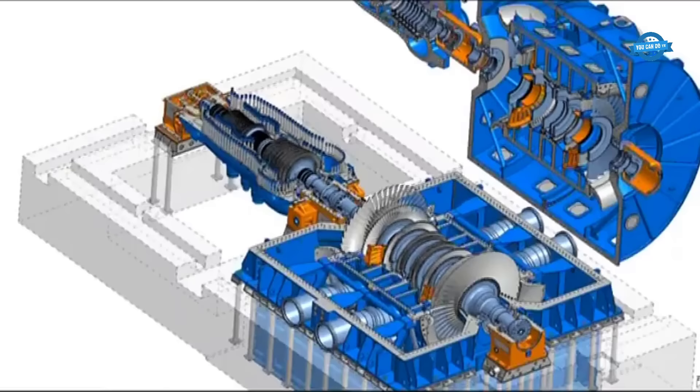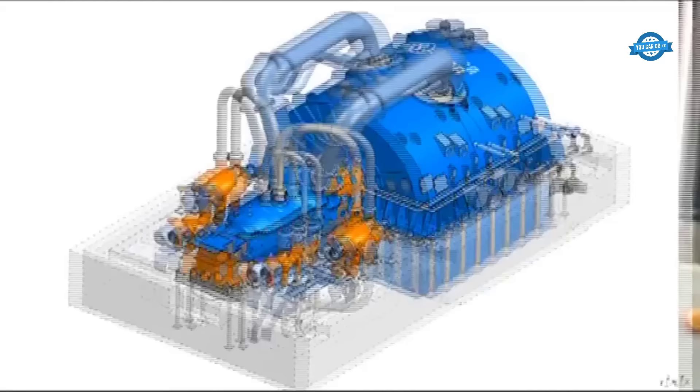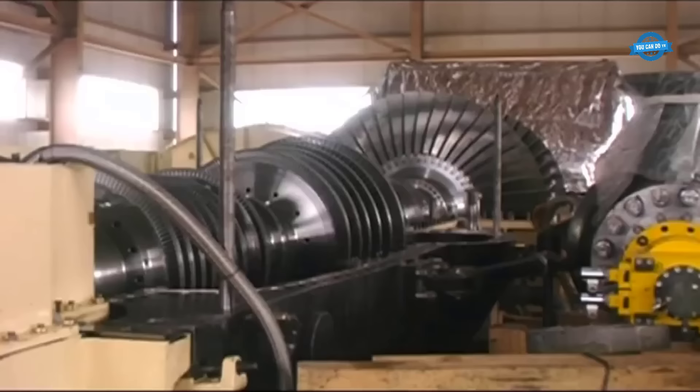Furthermore, the assembled diaphragm design demonstrates Doosan's commitment to precision and efficiency. By securing inserted nozzle blades into outer and inner rings with mechanical pins, deformation is minimized, resulting in improved manufacturing accuracy and a highly efficient flow path.